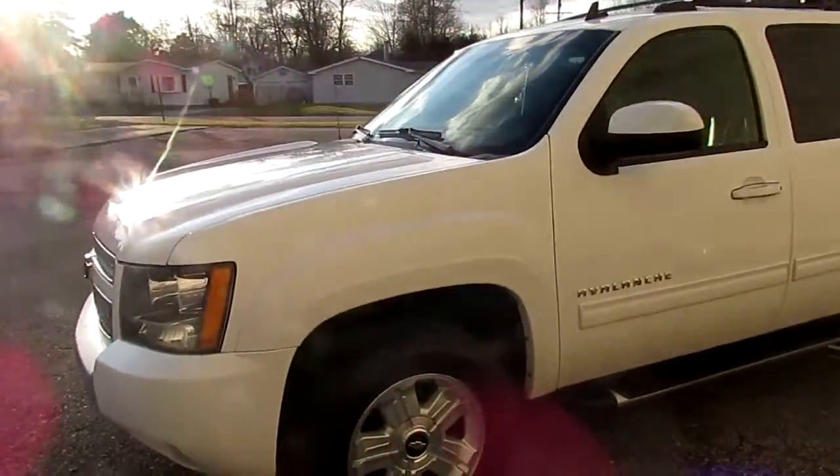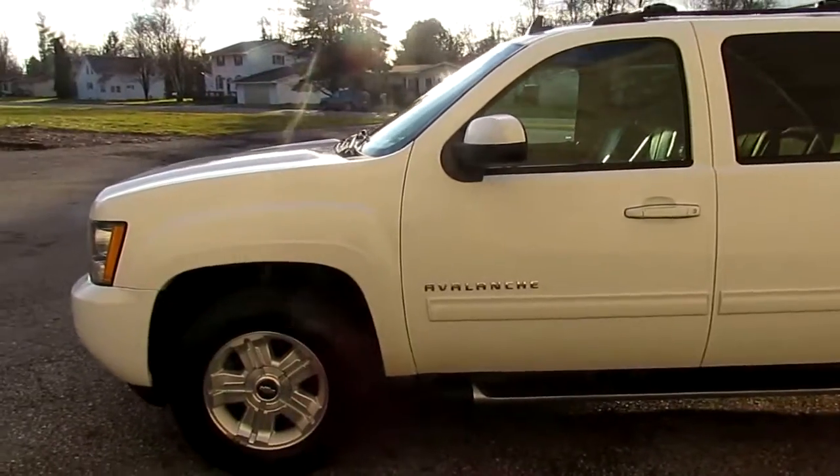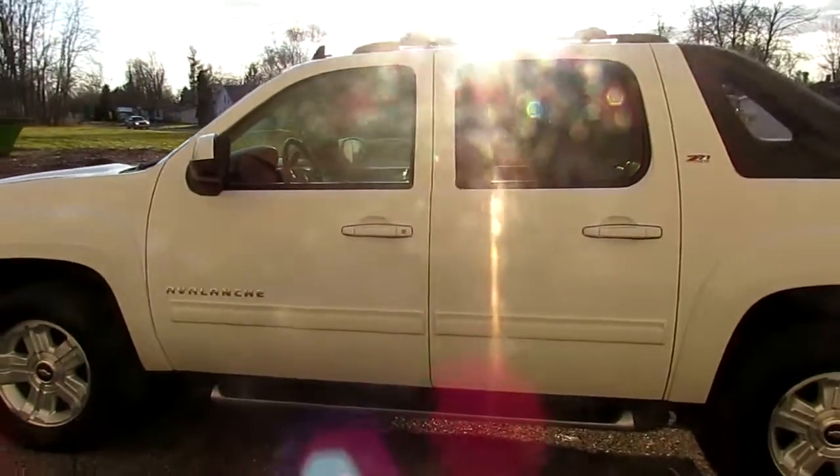On the outside, I'll say it's a 9 out of 10. It's got a couple little spots, nothing too serious. The paint shines bright though — nice looking vehicle.